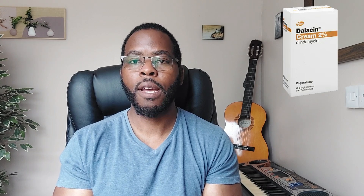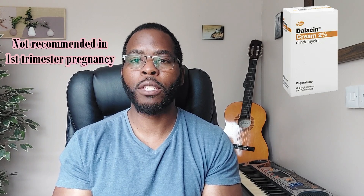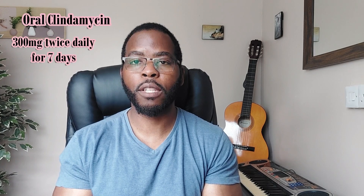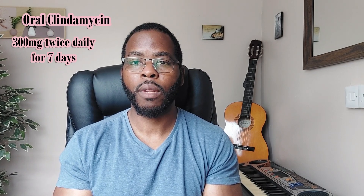Another intravaginal option is 2% clindamycin cream, which is taken once a day for seven days. It also comes with an applicator and is not recommended in the first trimester of pregnancy. Side effects can include diarrhea, thrush, vaginal discharge, and vaginal discomfort. There is also an oral version of clindamycin, taken as 300 milligrams twice daily for a week, though it can cause diarrhea and stomach upset.